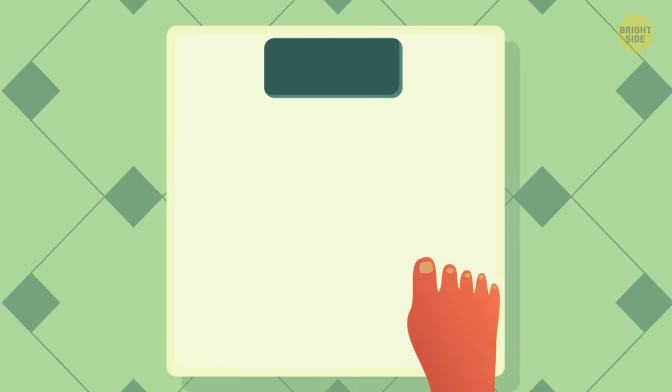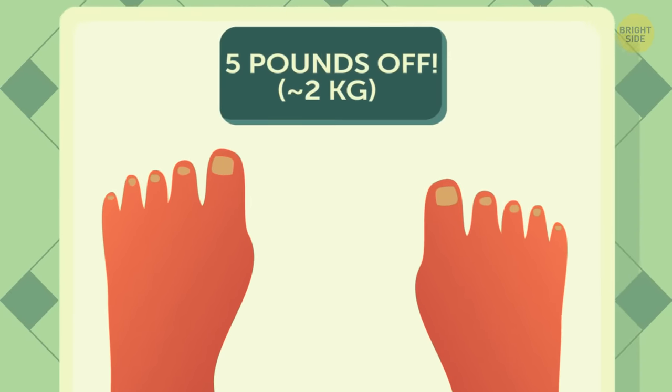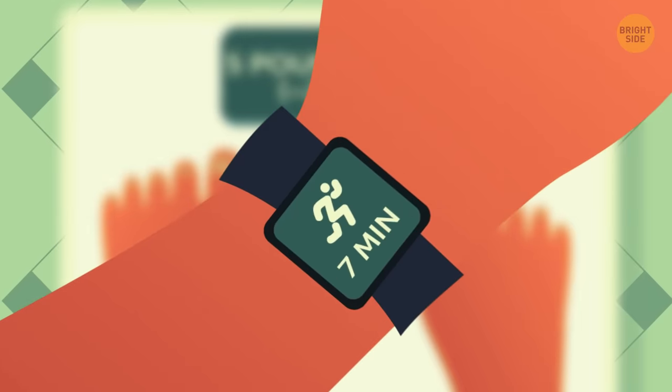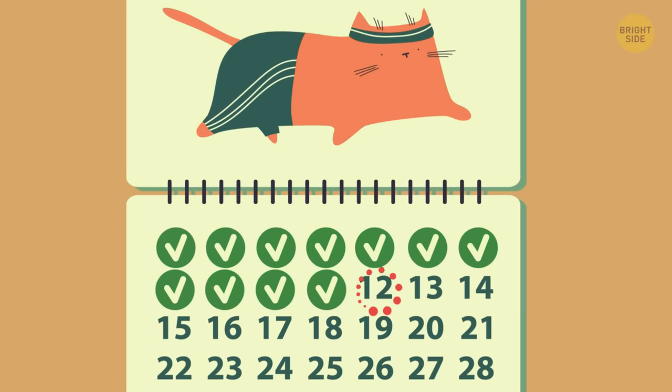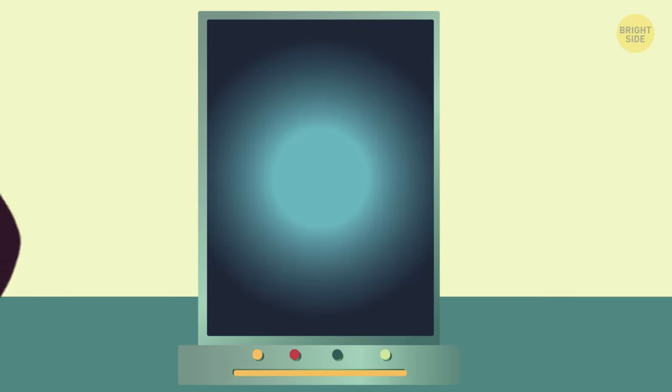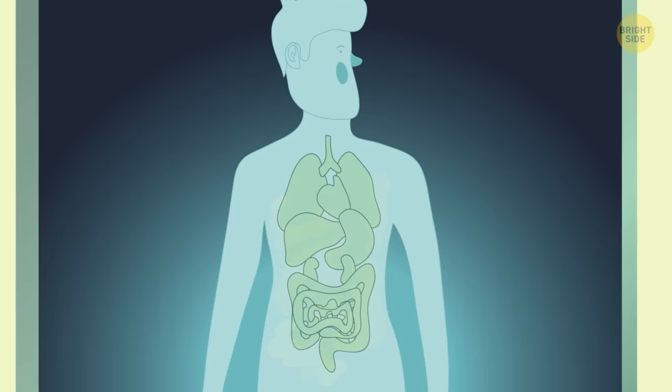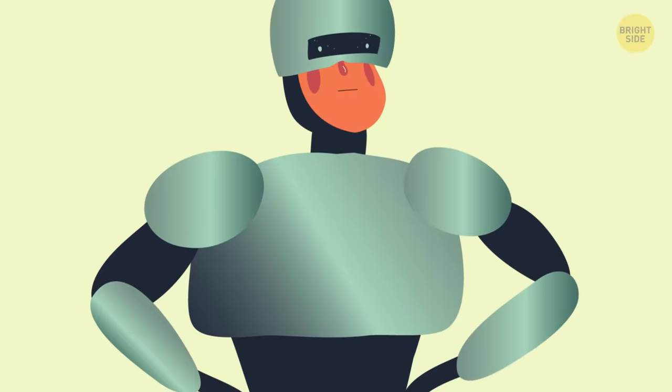Day 11. I weighed myself today, and I'm down 5 pounds. I'm convinced jogging is the fastest way to lose weight. My jogs are closer to 7 minutes long now. Day 12. My trainer says my body fat percentage is gradually going down too. Before I know it, I'll be a lean, mean running machine.